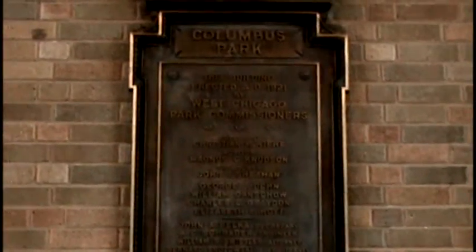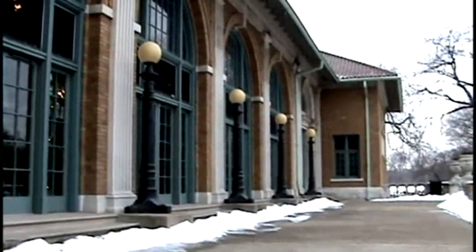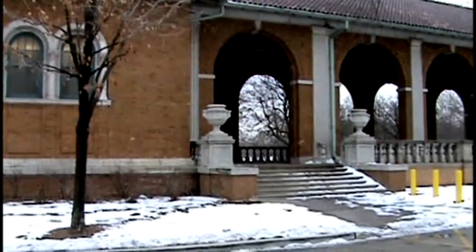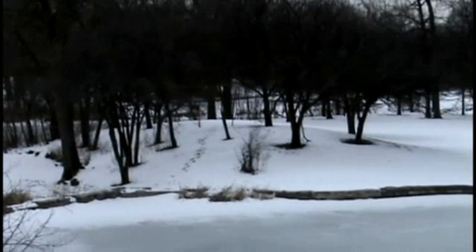Well, this building is just exquisite. It has these beautiful arched windows, kind of arched openings onto terraces. And it has a fabulous prairie-style landscape that was designed by Jens Jensen.